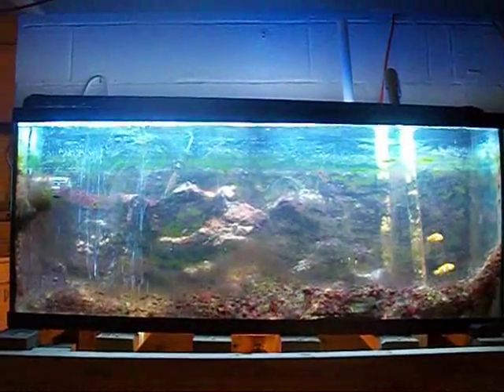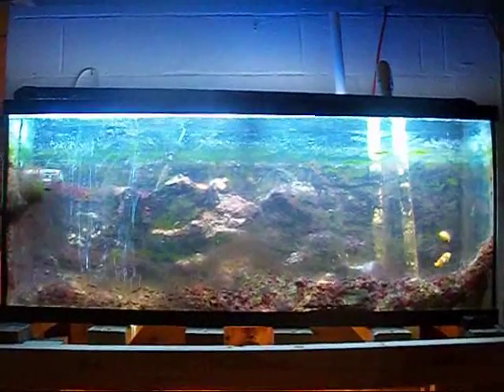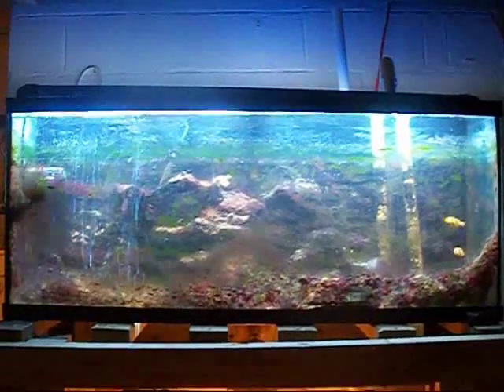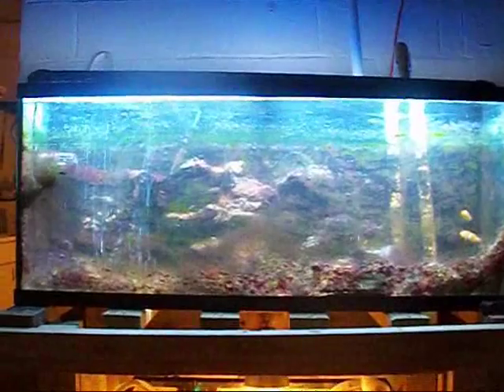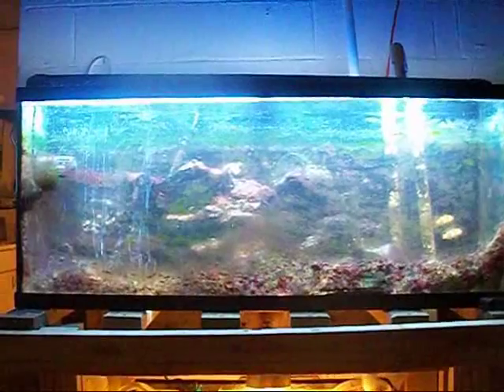What's going on, FishtankTV.com and YouTube. Coming at you with my 55 gallon reef tank looking horrible. I'm about to explain why I have such a horrible cyanobacteria outbreak. It's nothing to fear — my nitrates, phosphates, and everything are at zero. So why am I getting this? I'm about to explain.